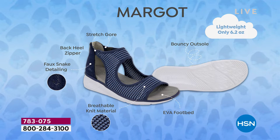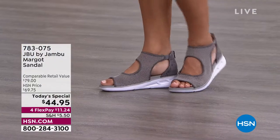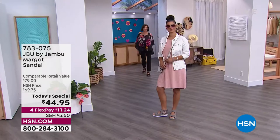You've got the breathable knit material, the faux snake detailing, the back heel zipper, and that stretch gore — all designed for comfort so that when you put this on you feel like you can go all day long. That footbed is extra special, gives you a little bounce in your step. It's also about the knit mesh at the top — it's not supposed to fit tight around your foot, it's meant to give.